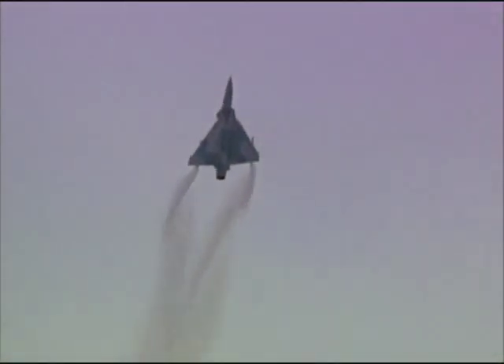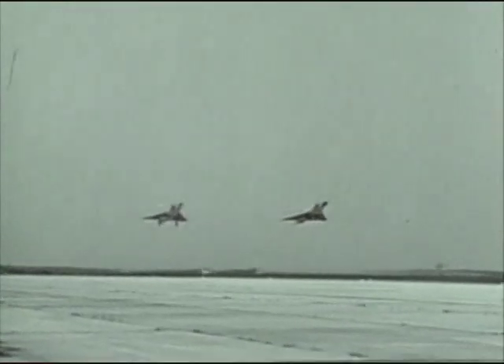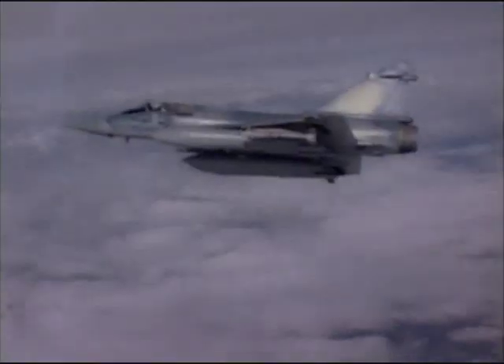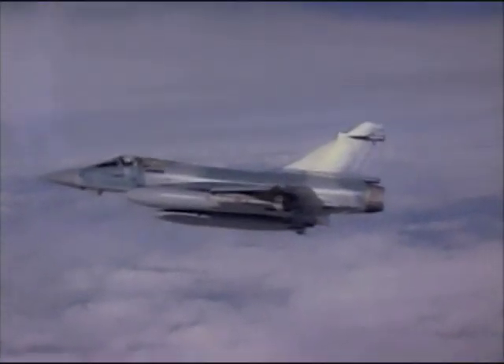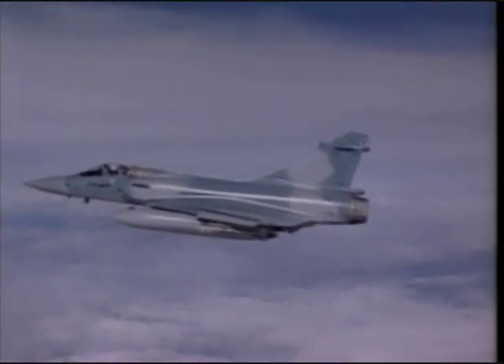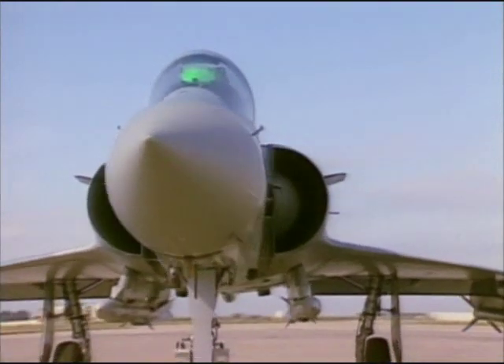Although the Mirage 2000 most closely resembles its 1960s ancestor, the Mirage 3, its role is more akin to that of its predecessor, the F-1. Designed as a multi-purpose fighter, the Mirage 2000 is capable of both air-to-air combat and ground attack strikes.